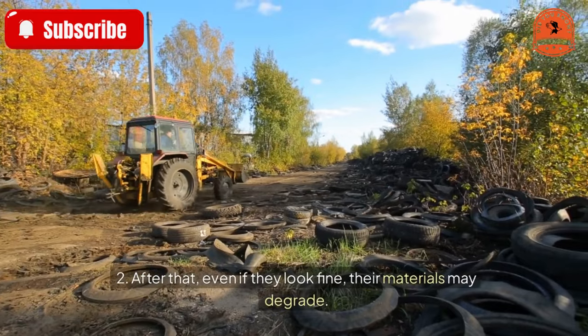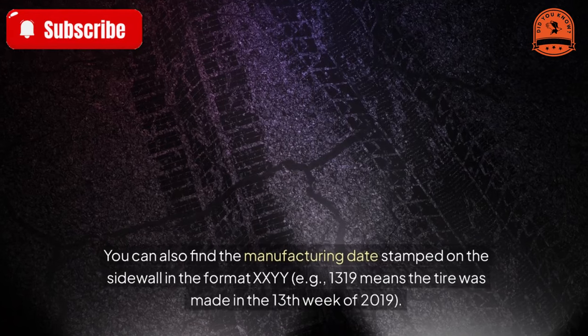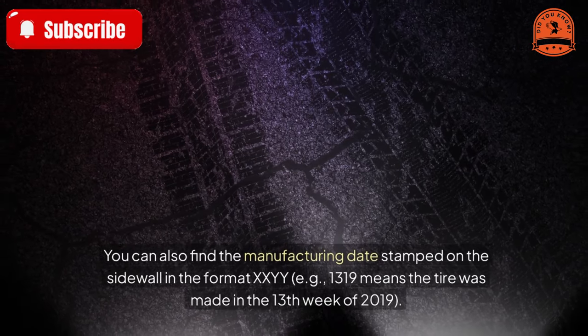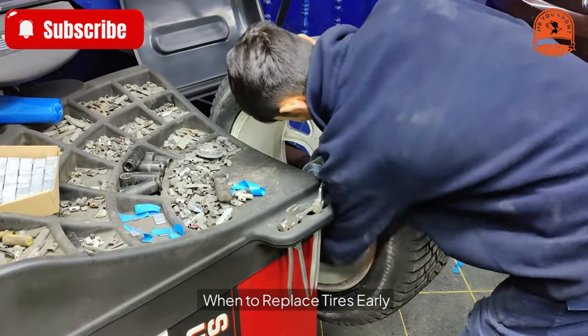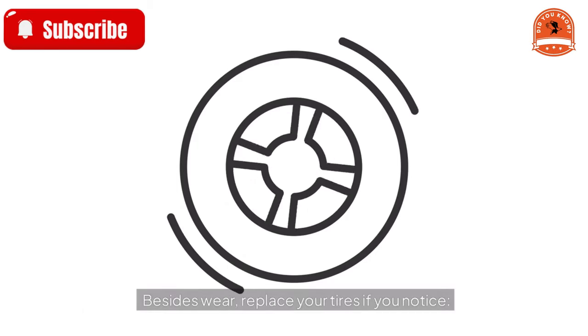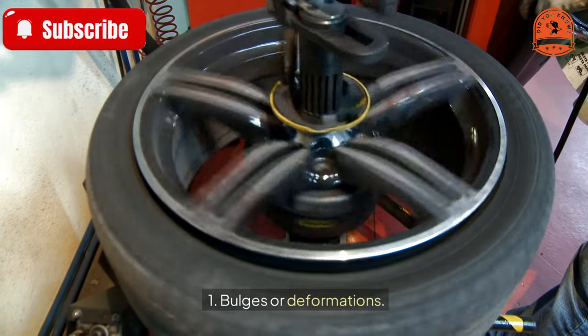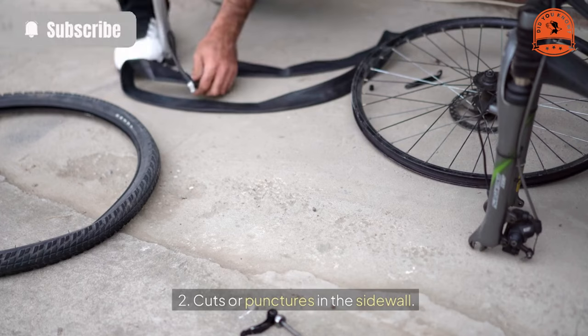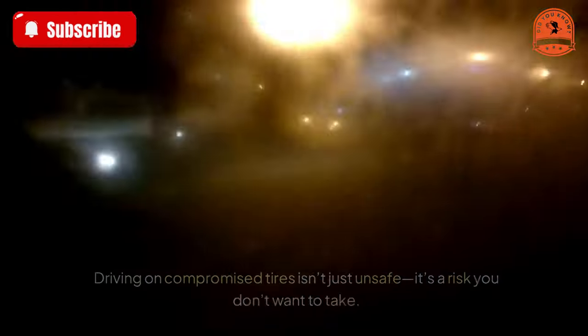Tires typically last about six years. After that, even if they look fine, their materials may degrade. You can also find the manufacturing date stamped on the sidewall in the format XXYY — for example, 1319 means the tire was made in the 13th week of 2019.